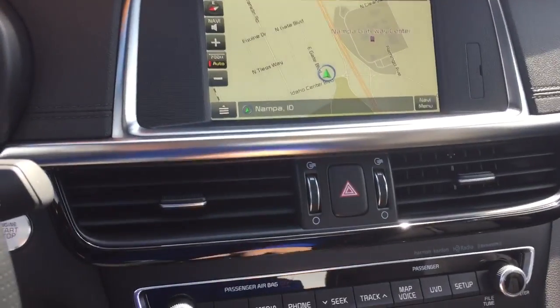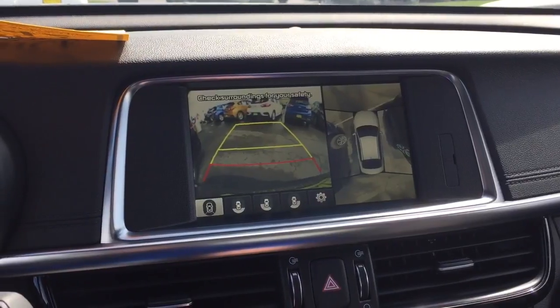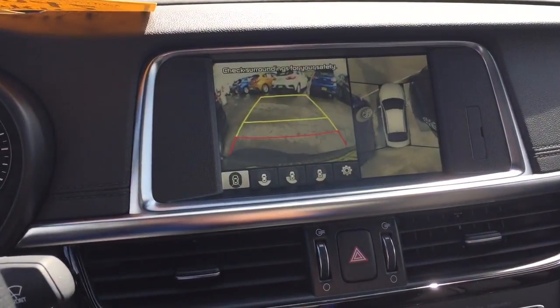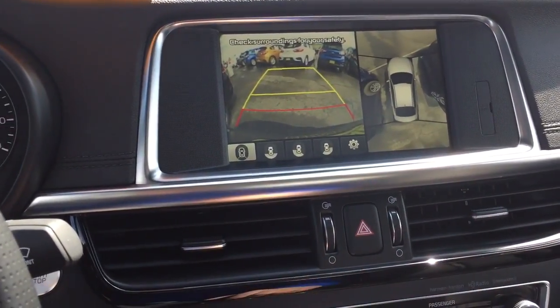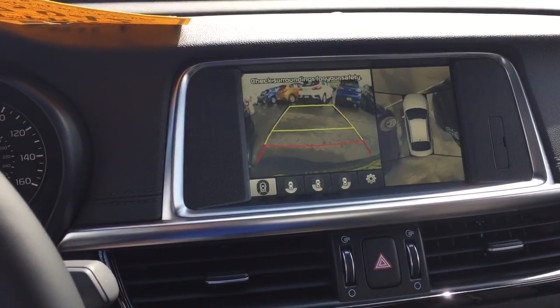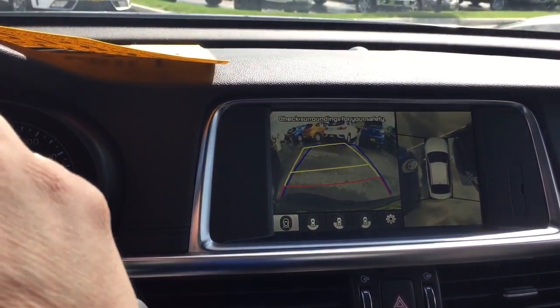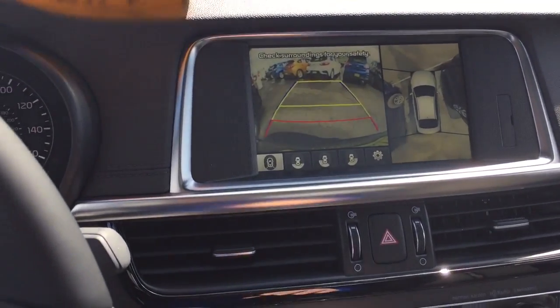So let's see what happens here when we put this in reverse with the screen. Check that out — it's giving you the overhead view. It's got a camera on the right and the left, going to show you what's going on around there. So backing up in this thing is real easy. It's got the predictive — I'm turning the steering wheel and that graphic is letting you know where the car is going to back up into. Super safe, nice feature.